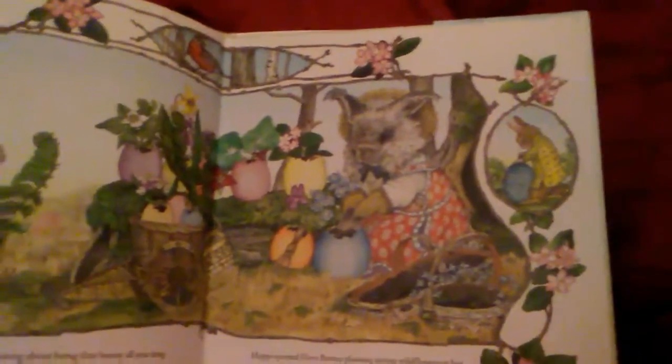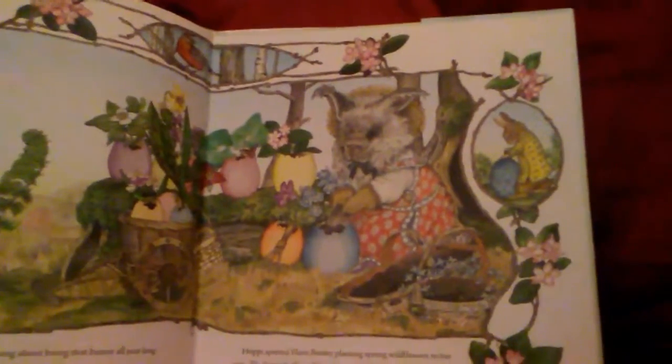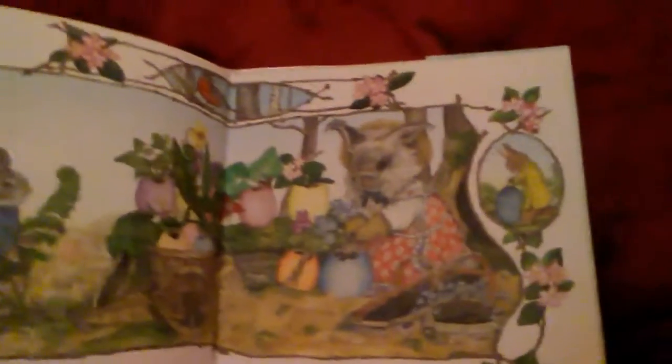Hoppy spotted Flora Bunny planting spring wildflowers in her eggs. The Easter rabbit will love those colorful flowers, he thought. And he started picking flowers for his egg. Here's a basket for your flowers, Hoppy, Flora said.